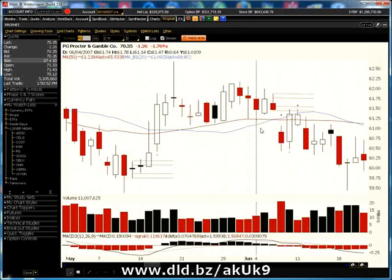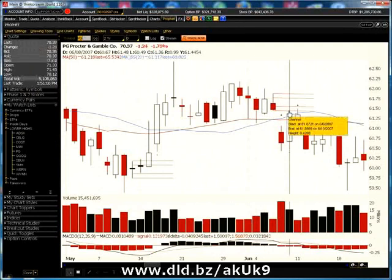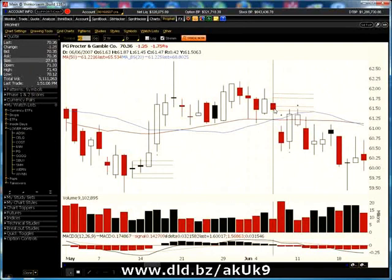It did trade back up to get filled on this day, which is interesting. You would have gotten filled on your short position at $61.44. It would have never gone into the upper 25 percentile range, so it would have never triggered your stop loss. After four days, you would have hit maybe one profit target and exited the position. So that wasn't a big winner — kind of an unusual setup, but a good example.